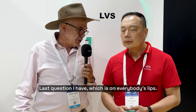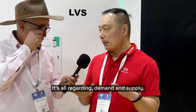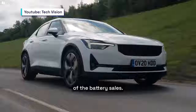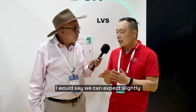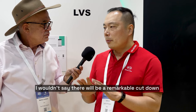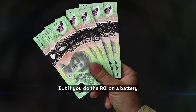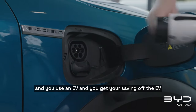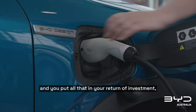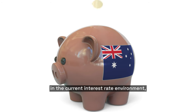Last question, which is on everybody's lips — when are battery prices coming down? It's all regarding demand and supply. Electric vehicles consume most of the battery cells; energy storage is just 1% or 2%. I'd say we can expect a slight cost reduction in two or three years, but not a remarkable cut. Batteries will still cost a decent amount, but if you do the ROI combining a battery with solar and an EV, you're already sitting at five or six years return — if you double your money in the current interest rate environment, that's not a bad thing.